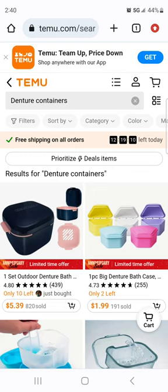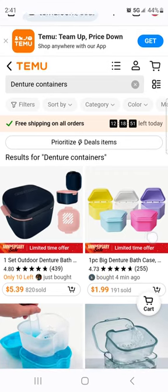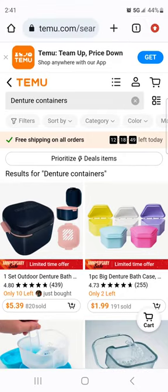So today we're going to look at denture containers. Quick intro: hi, my name is Beanie, welcome to my channel where we talk about my dentures, being fat, having depression, anxiety, and an ADD brain so I bounce around sometimes. I curse — if it offends you, sorry, I try not to but I do. Okay, let's get into the video. I used the search bar and put in 'denture containers.'